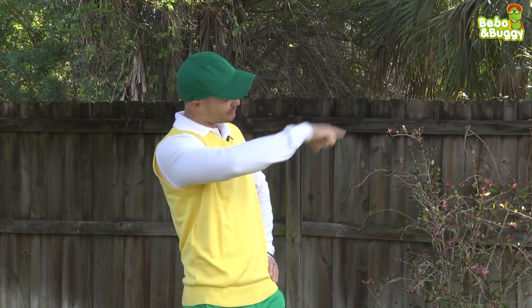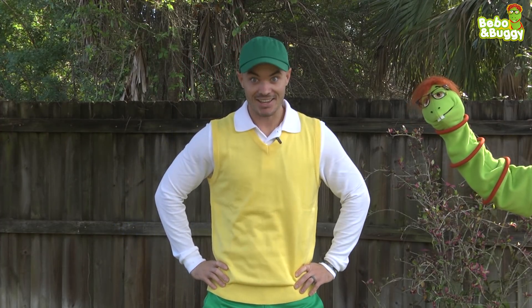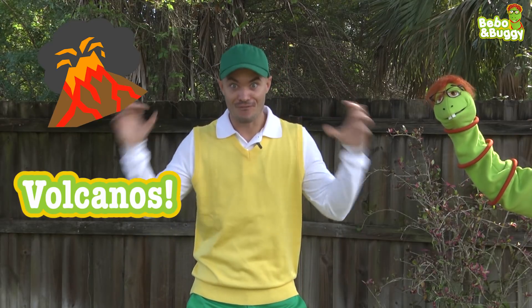Hi friends, it's me Bebo and my best friend Buggy's here too. Hello everyone. Today, we're going to learn about volcanoes.